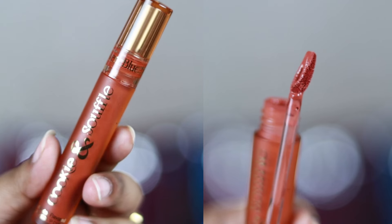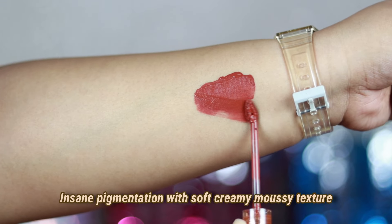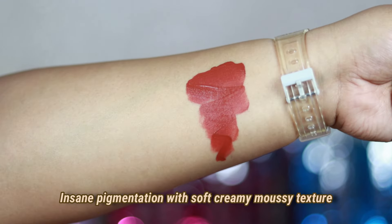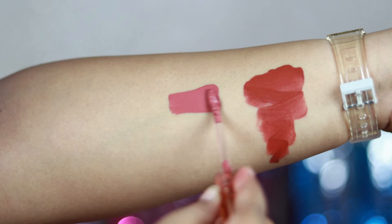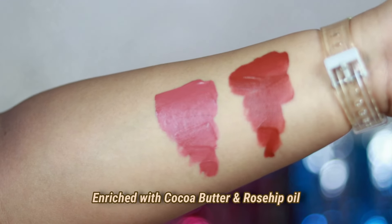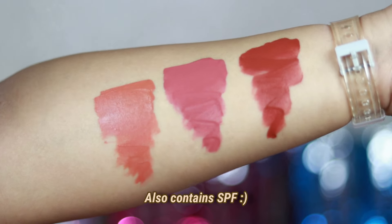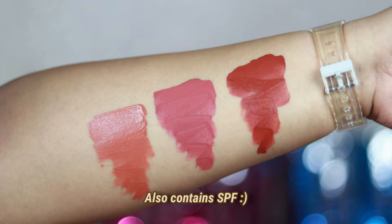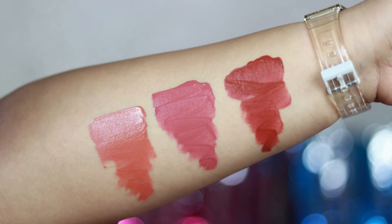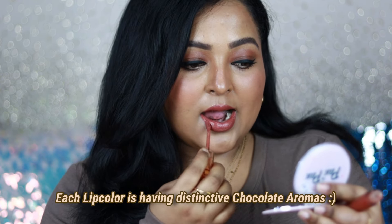Coming to the actual lipstick, this is how the applicator looks — a slanted, lip-shaped applicator, very soft. The formulation is something you need to try out; you should definitely check out this range. It can easily be compared with really high-end mousse-textured lipsticks. It is highly pigmented with a very soft, cushiony, mousse texture that feels ultra-lightweight on the lips. The pigmentation is really good — if you have pigmented lips it will cover them up.